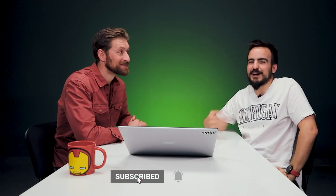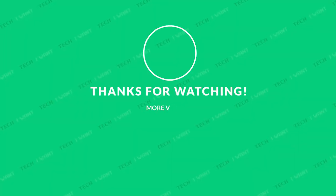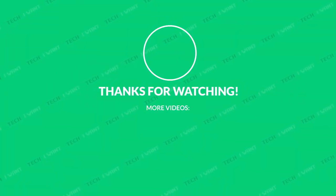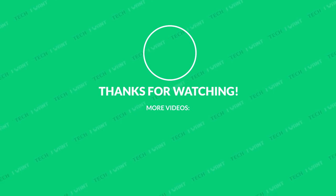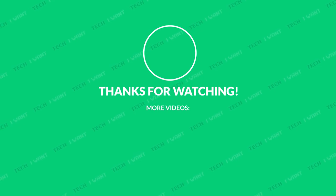This was another Tech I Want review. I'm Dan and I'm Rafi — we'll see you next time. Bye-bye.